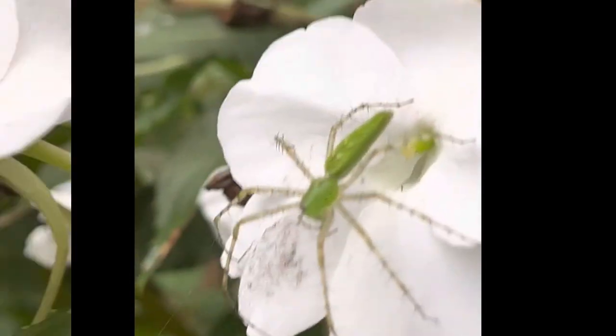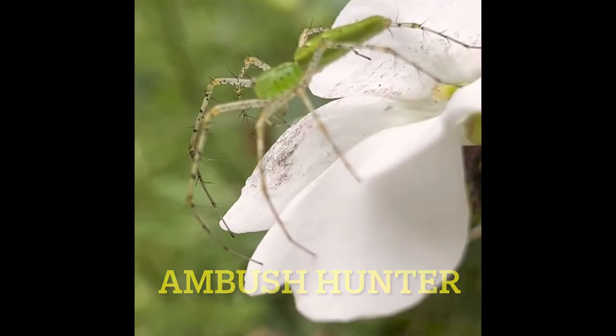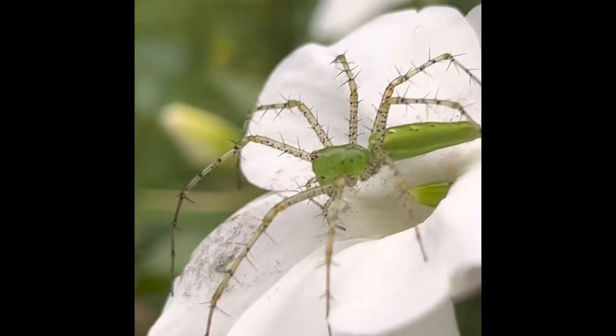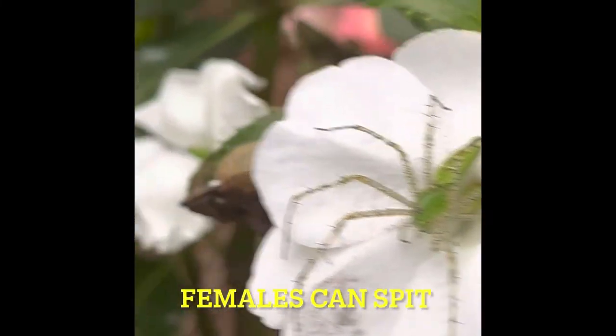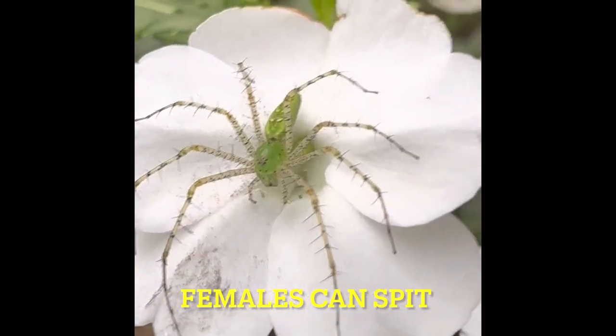This spider is an ambush hunter. It hunts its prey instead of building a web, but it does sometimes trail a tough sticky silk drag line when they jump — though it's not a jumping spider. The females can spit venom eight inches away, only if provoked.